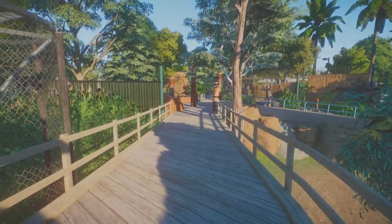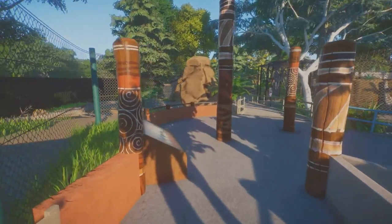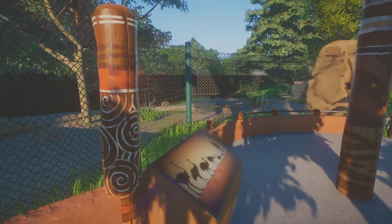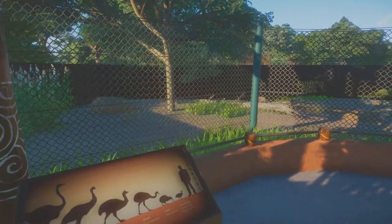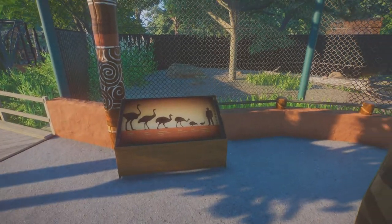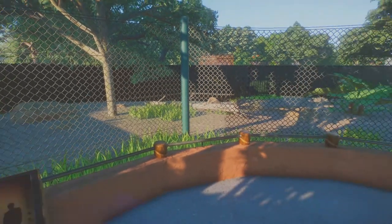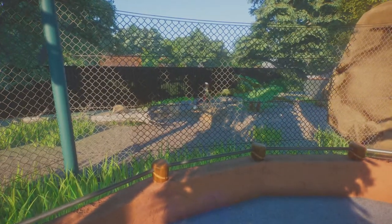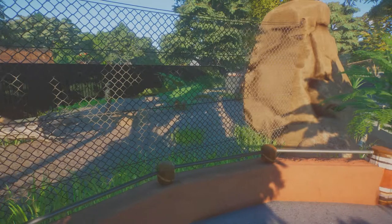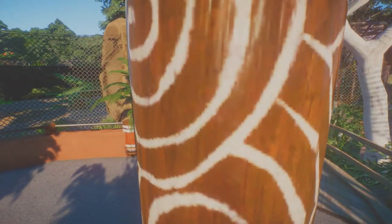We've got a very special exhibit on the right that I'll come back to in a second. As you continue on this boardwalk you end up next to the cassowary exhibit. We get our first peek in there — we've got some signage highlighting how big they are compared to other flightless birds, and we've got a keeper in there. We'll come back this way to show you the other side of the cassowary exhibit.